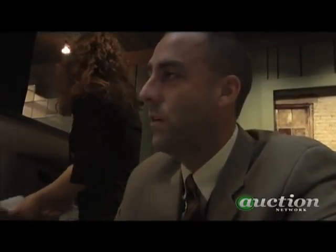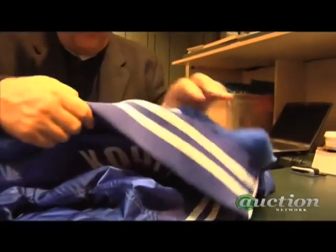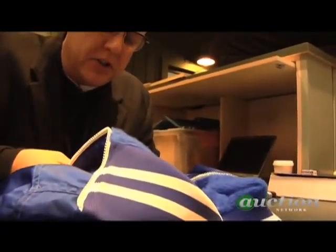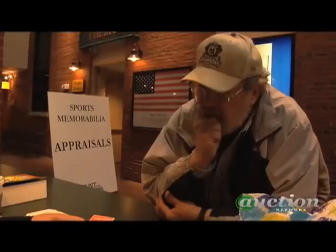Something we like to do at larger venue events such as Louisville Slugger or the All-Star Game is an appraisal fair. It's something we can give back a little bit to the people that have hosted us and bring visitors to their venue. And it's fun — it's just interesting to see what comes out of people's closets.